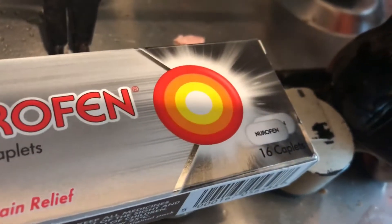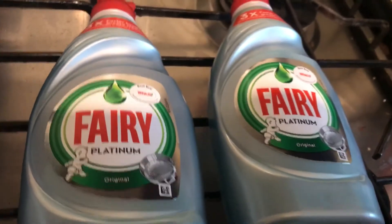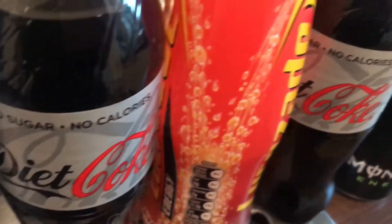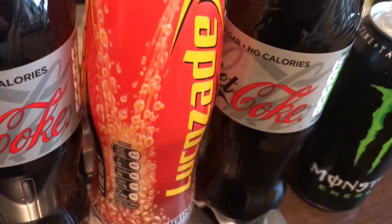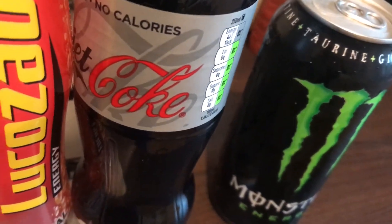a 16 pack of Nurofen Caplets, two Fairy Platinums — £1.50 each or two for two pounds — a small bottle of Diet Coke, a small bottle of original Lucozade, another small bottle of Diet Coke, and a Monster Energy drink.